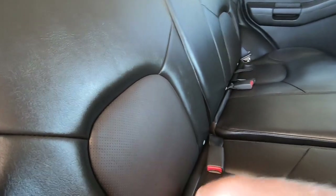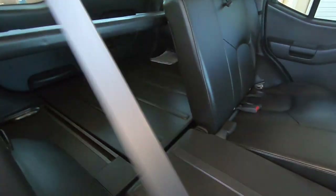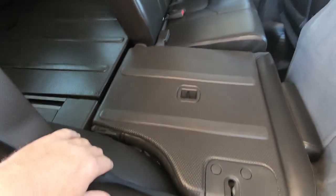You can tell it came from California. If you want to fold the seats, you do this — and then you pull on this thing right here. Boom — there's that.